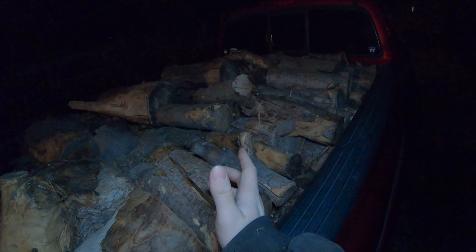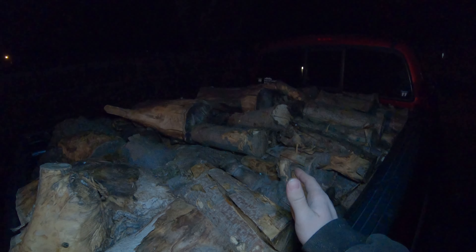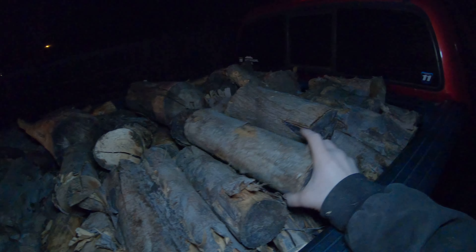We got the wood — there was actually a lot more than I thought there was going to be, so it'll take multiple loads. It's pretty late right now, so I'm just going to dump it here in the back part of our property. Let's get to unloading.